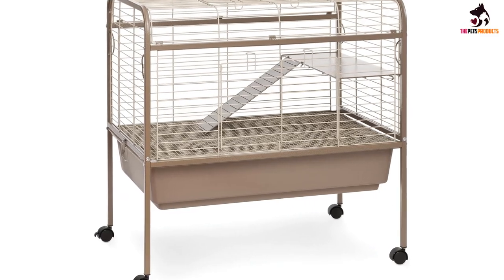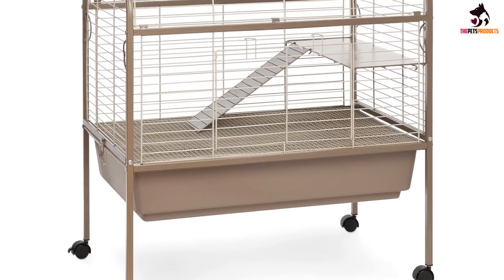After all, you wouldn't want to live in a dirty home covered in feces, so why should your pet?